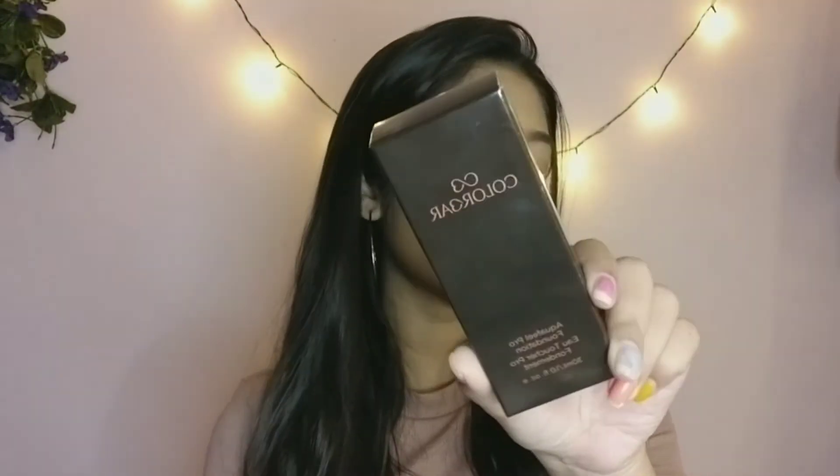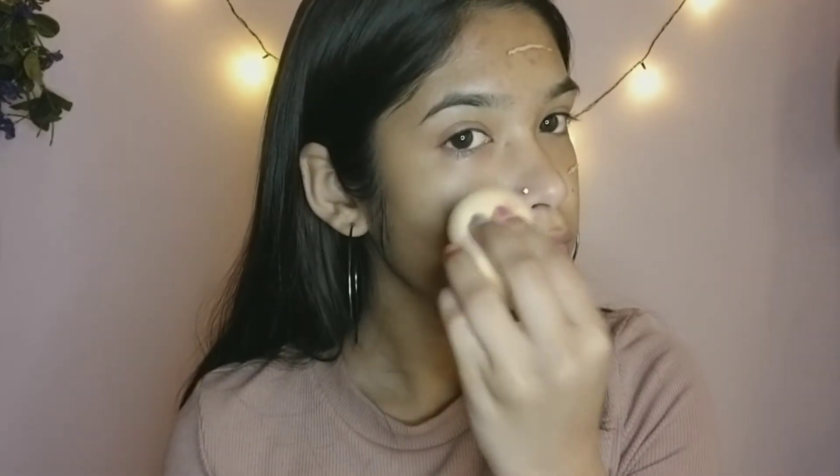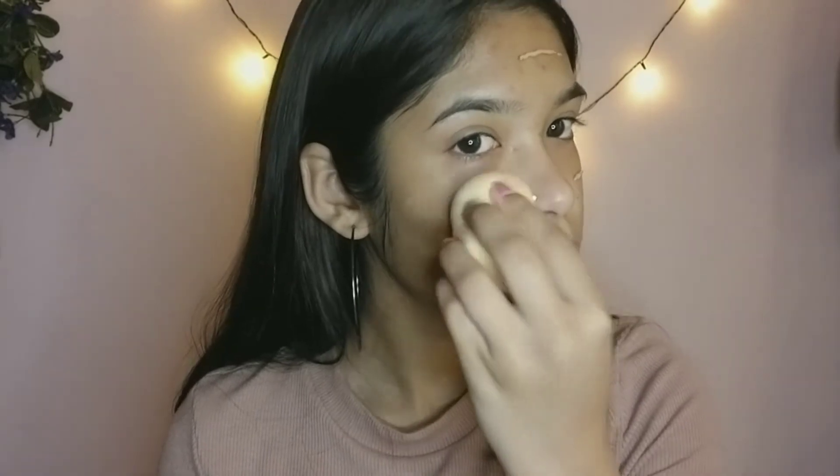Now jumping into makeup and skincare. The first makeup item is this foundation by Colorbar. This retails for 550 rupees and I got it at a discount. This foundation matches me so perfectly — I'm in shade 03 Hazel Latte. It applied so perfectly and blends so well to match my skin tone. This foundation is a definite yes for me!